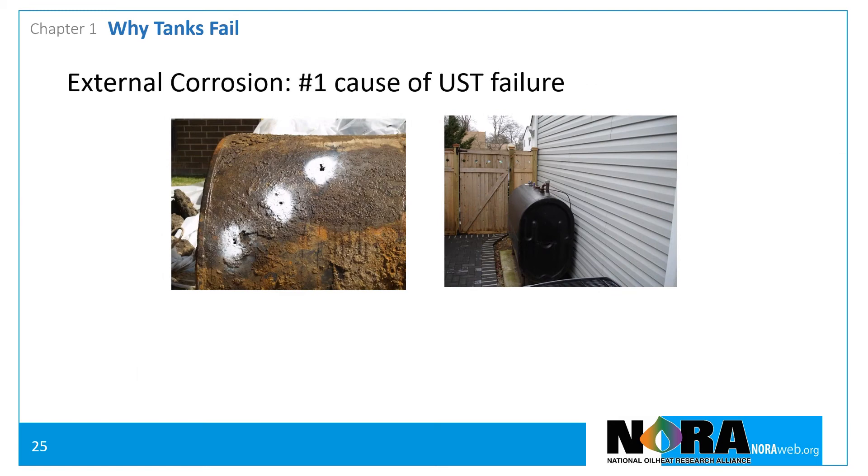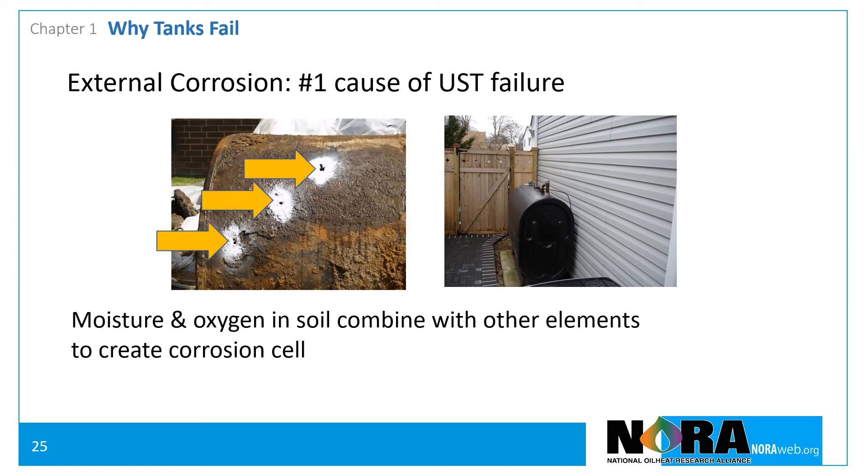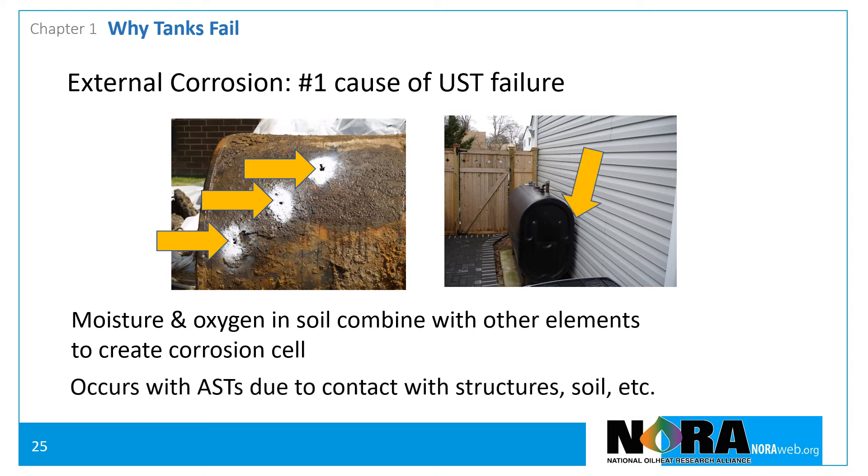External corrosion is the number one cause of failure for unprotected underground storage tanks. Moisture and oxygen in the soil combine with other elements to create corrosion cells. Above-ground storage tanks are also subject to external corrosion, which is often caused by contact with walls and soil. Manufacturer's instructions should be consulted for recommendations regarding tank placement and maintenance.